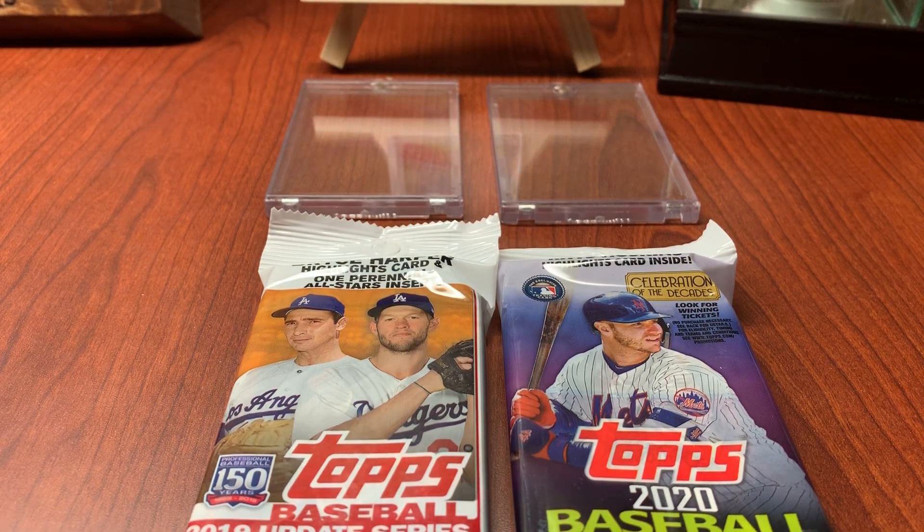Hello, everybody out there. Today we will be opening Topps. Way to get really dramatic.